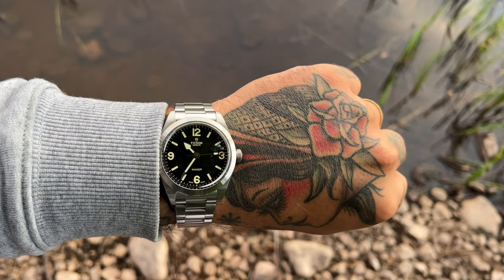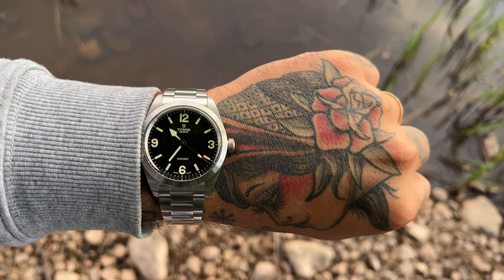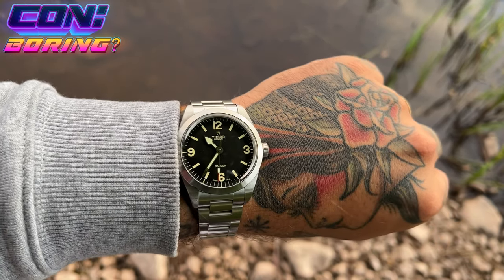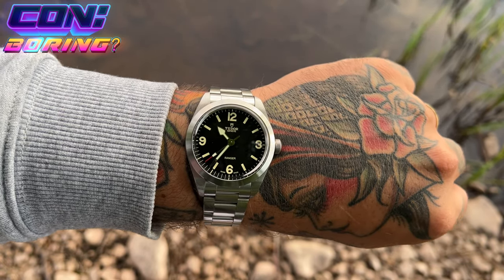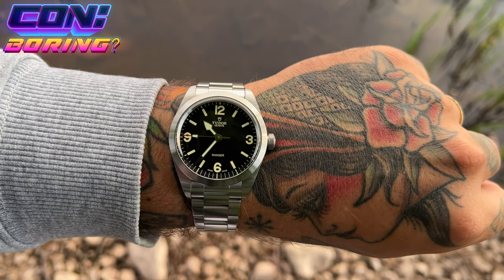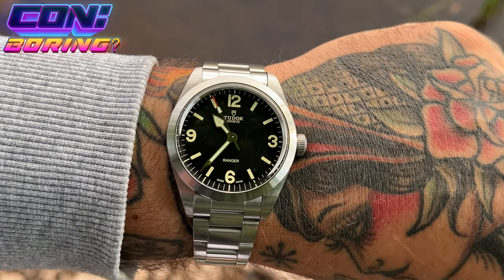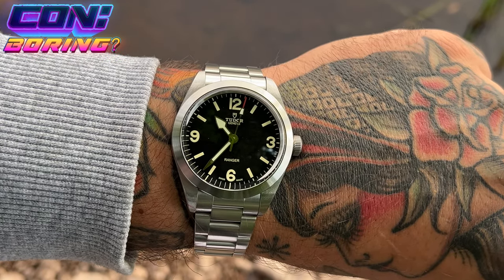There we have it — the Ranger. Let's start with the cons. I only have one con with this watch, and it's that it's not for everyone. It's the look of the watch — it's really simple. When you just look at the dial, nothing happens. No dynamic, no special colors, nothing. It's clean, it's simple, it's boring, some might say. Con number one: boring. That's the only con I have.